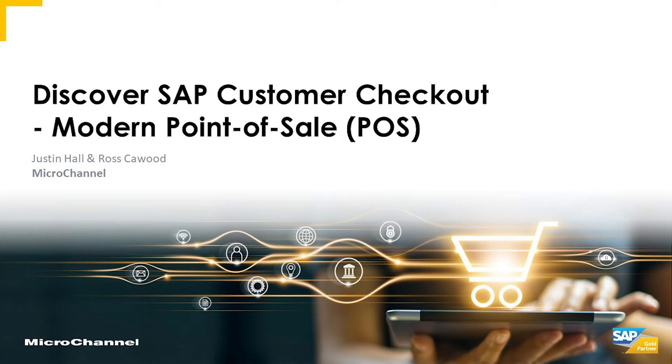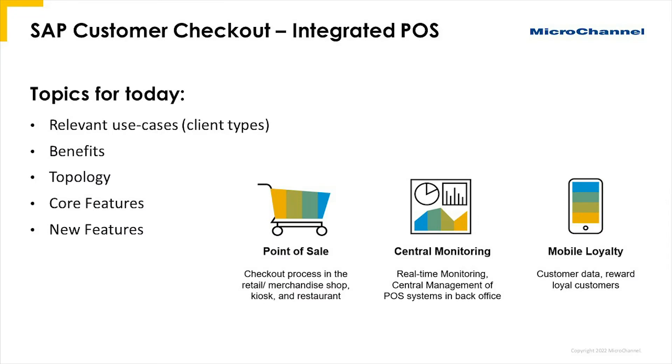Good afternoon everybody. I'm Justin Hall from Micro Channel New Zealand and I'm going to be joined by my colleague Ross Kaywood from Micro Channel Australia. Topics for today: I'm going to be talking about some of the relevant use cases for SAP Customer Checkout, then discuss some of the key benefits, the topology, the key components that make up the Customer Checkout solution, and then talk about some of the core features and where SAP is focusing on future features.